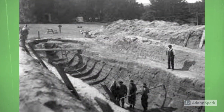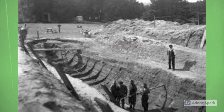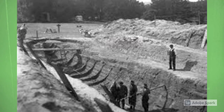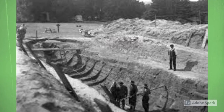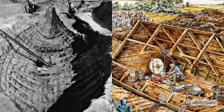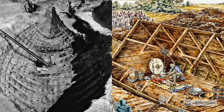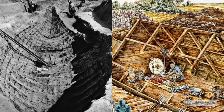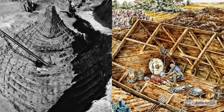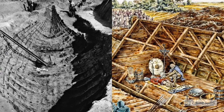Beneath the main mound was an imprint of an 86-foot-long ship, most likely a giant marine vessel like the one shown earlier. At the center of the ship was a burial chamber packed to the brim with treasures. Looking at the picture on the right, we can see what the burial chamber would have looked like. They filled that entire portion of the ship with special treasures for the deceased to take on their afterlife journey.